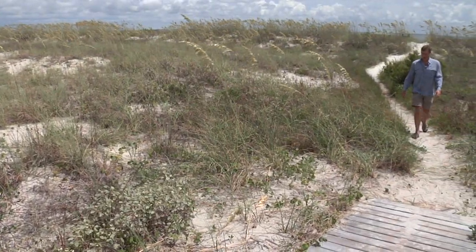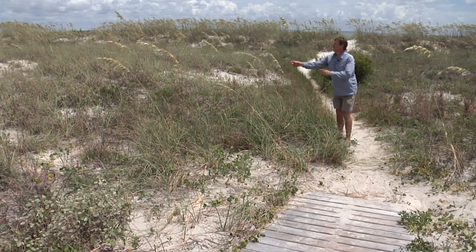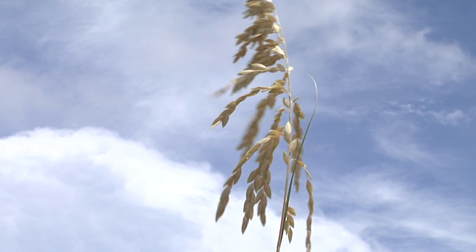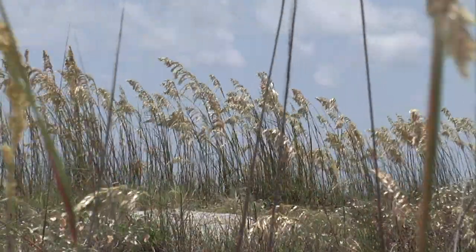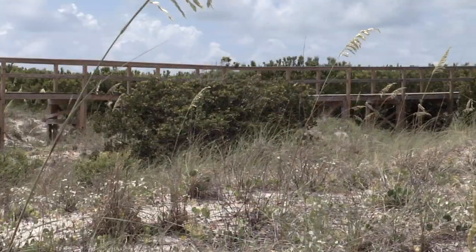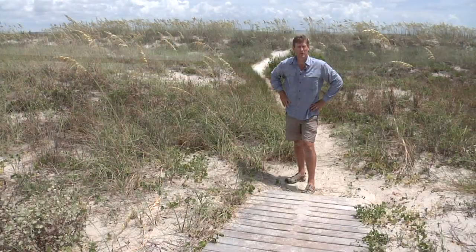One of the best-known beach plants is this one right here — sea oats. These are very important because they have massive root structures that hold the sand and hold the dunes together, preventing erosion. Another really important thing is covered walkways like this one — when we walk across the dunes we can do a lot of damage, and a simple raised wooden walkway like this can really help to protect them.